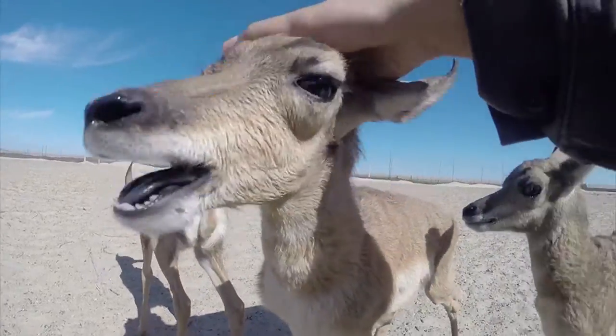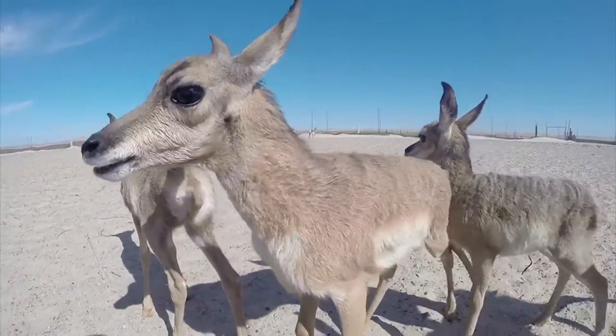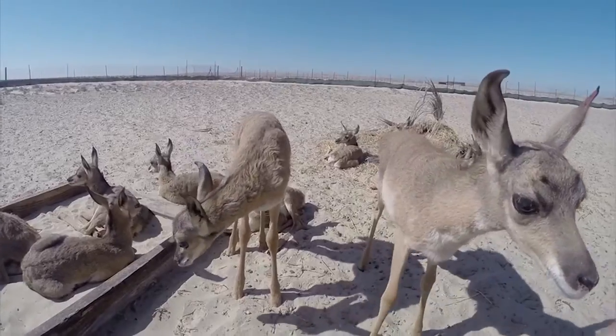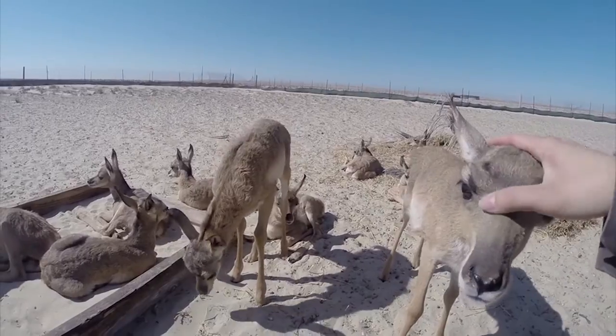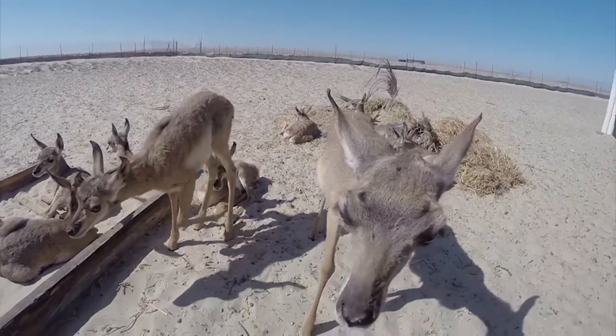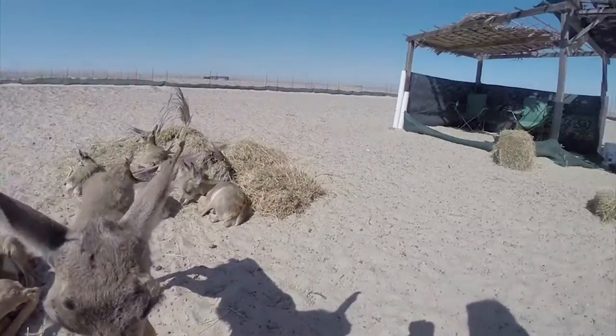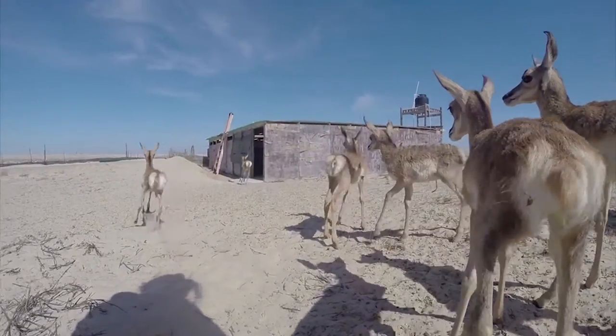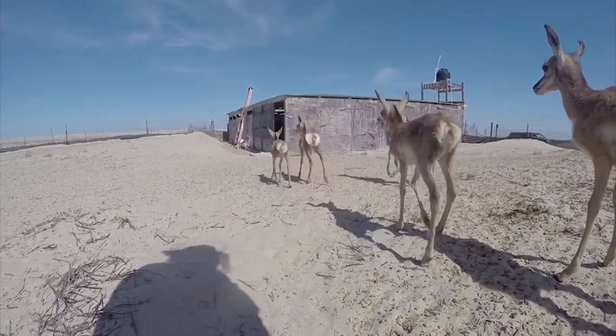They spend most of their time out here. We usually bring them in for their 6pm feeding and then put them away for the night. The problem is sometimes it gets really windy — maybe by 3pm, if we have to, we'll bring them in and then come back at 6pm to feed them again.